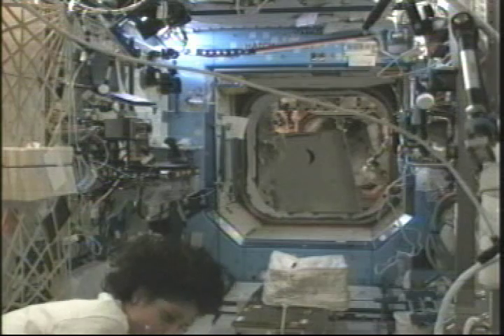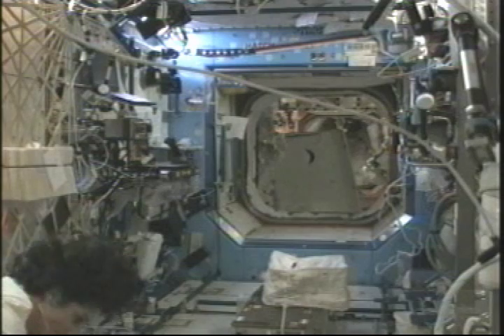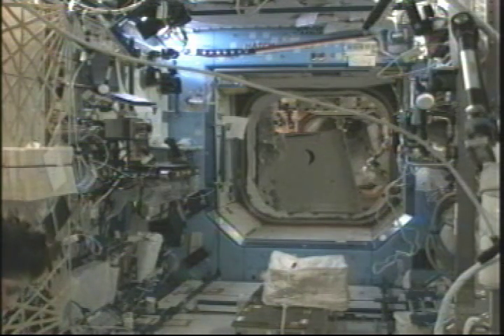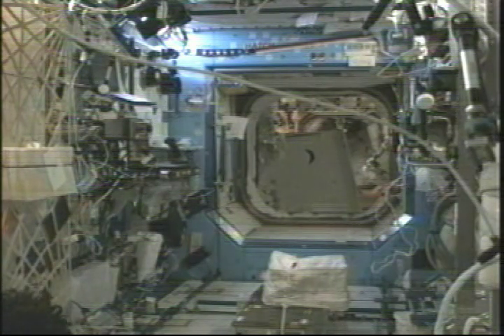She's going to be transferring some samples from the Melfi-1. This is one of the minus 80 laboratory freezers on board that keeps samples at extremely cold temperatures, to what's called the Glacier, which is basically just another freezer for different samples.